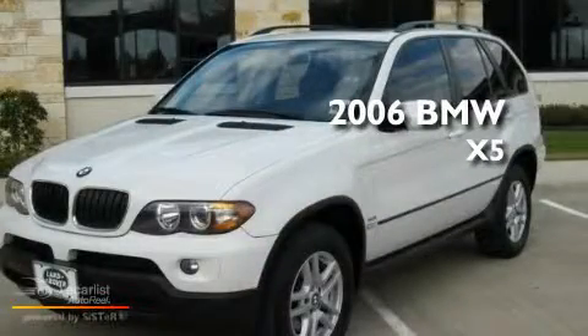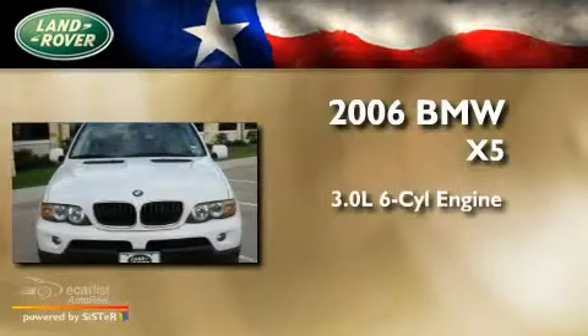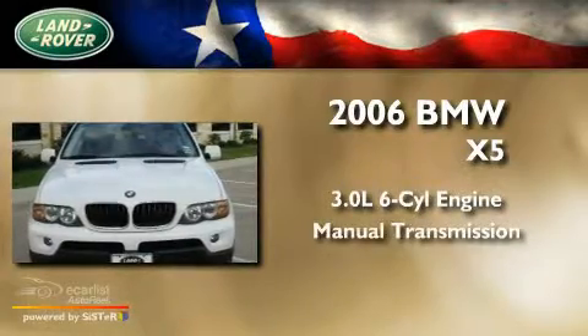This is a 2006 BMW X5. It has a 3.0 liter six-cylinder engine and a manual transmission.